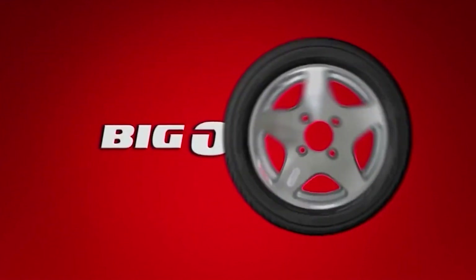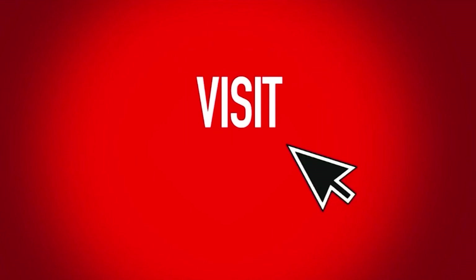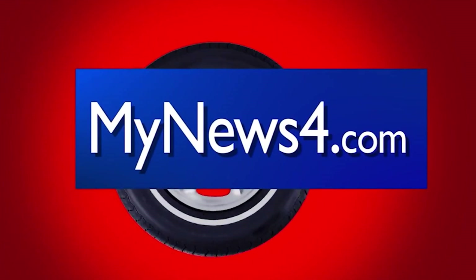This weekly Auto Matters tip is sponsored by Big O Tires. For helpful auto tips, visit MyNews4.com. Stop into your local Big O Tires today.